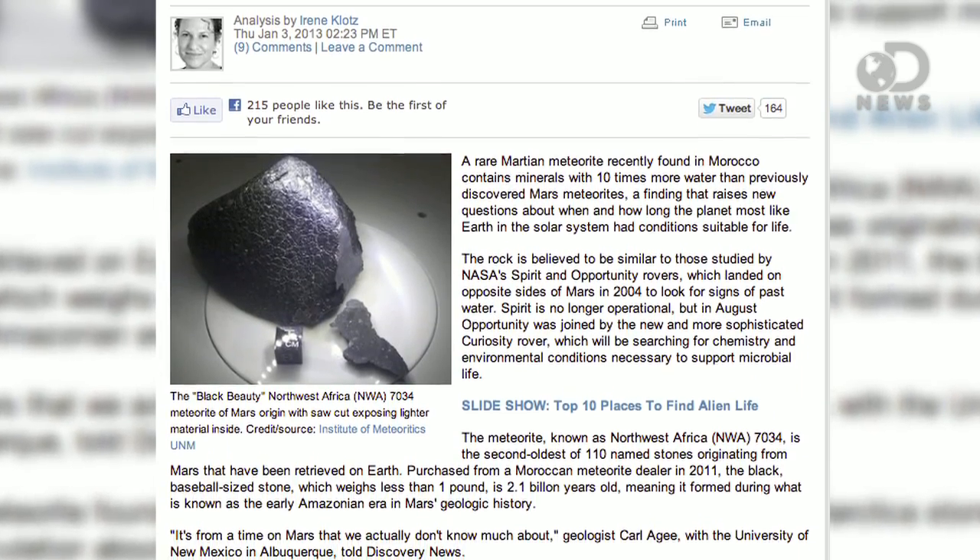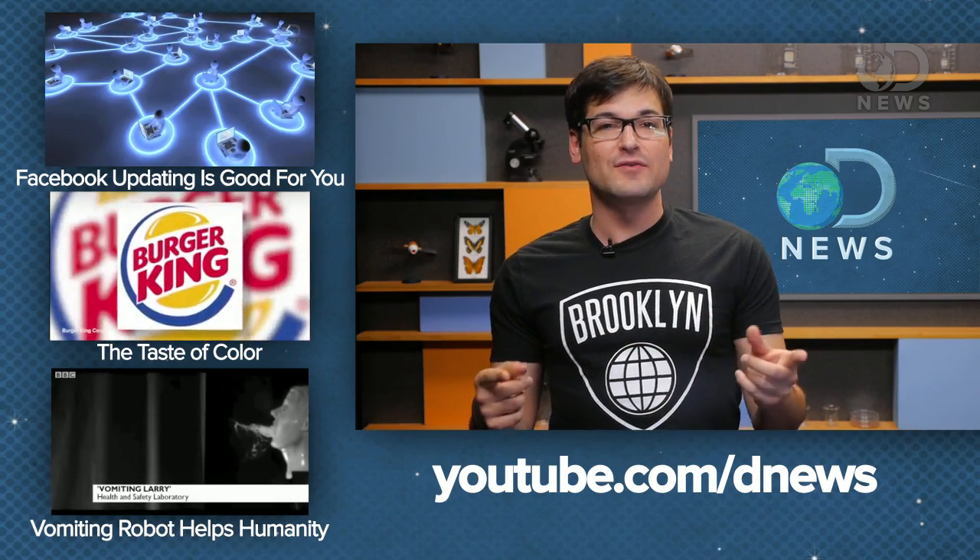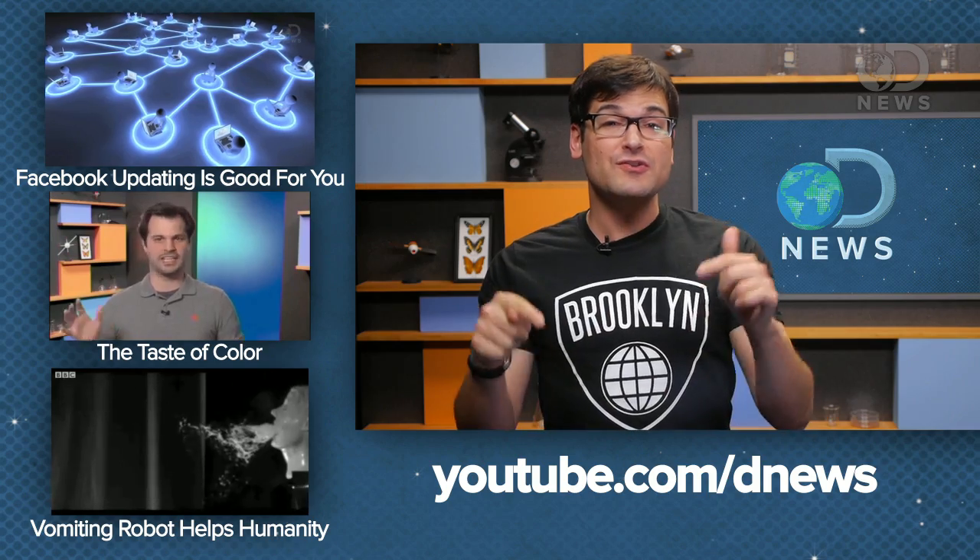But this is still a great find and I am excited to find out what we can learn about Mars' past from it. You can read more about it on the DNews blog where Irene Klotz did a full write-up. How similar do you guys think Mars really was to Earth? I'd love to think that a few billion years ago, it was not that different from us at all. Share your theories down below and subscribe for more DNews updates.